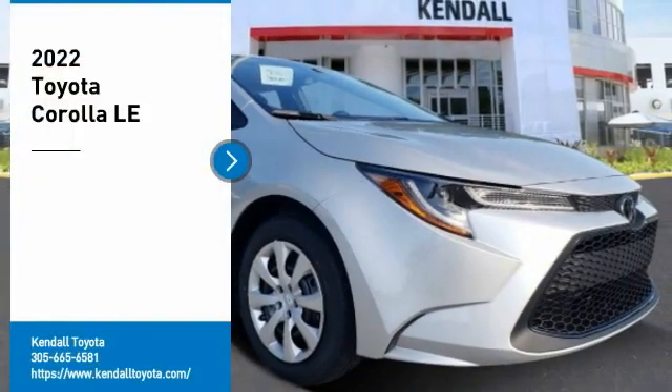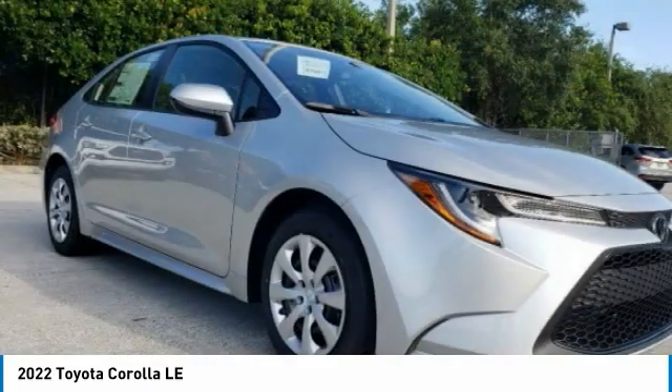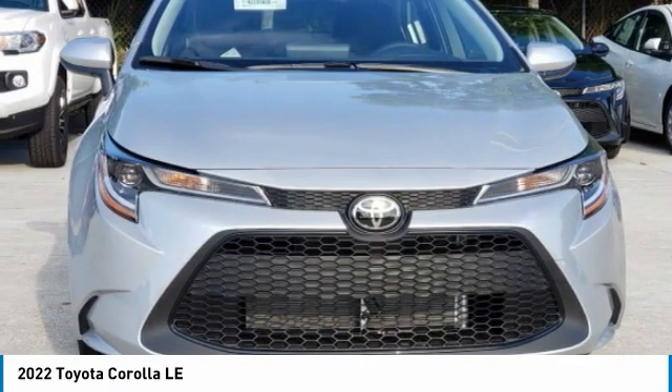We are pleased to show you the 2022 Corolla. The Corolla is still a great option for those who want dependability, comfort, and value. Here are some of this vehicle's great options.